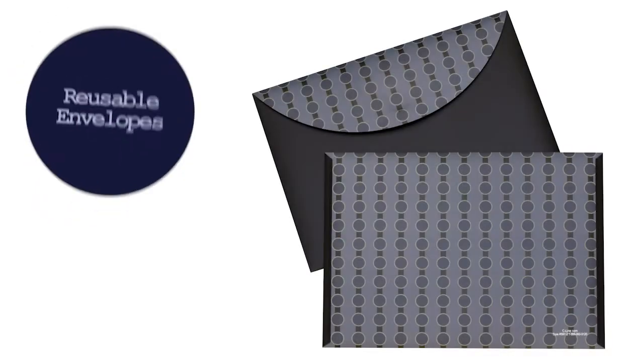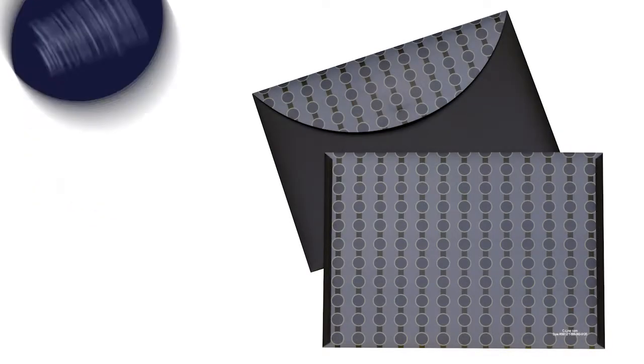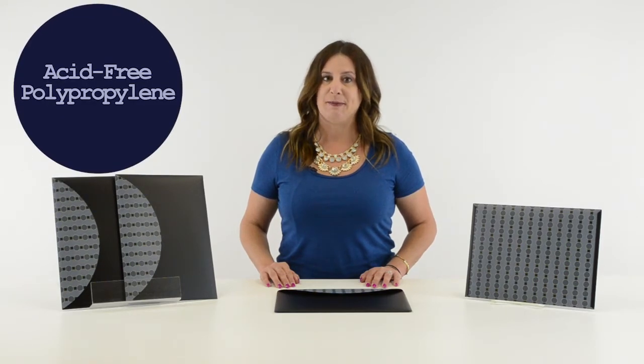Hi, I'm Sheryl with C-Line, and today we're going to talk about our reusable envelopes in the fashion circle design. C-Line's reusable envelopes are made with acid-free polypropylene and are perfect for storing and transporting your letter-sized documents with style.